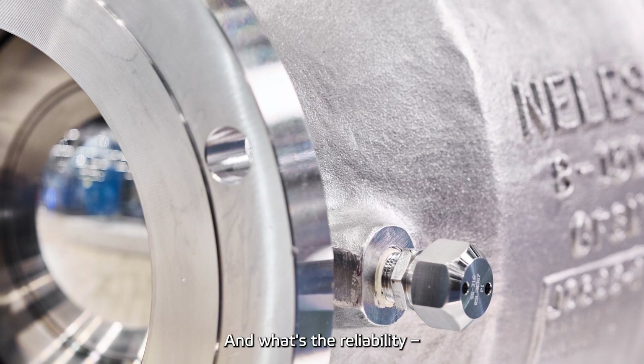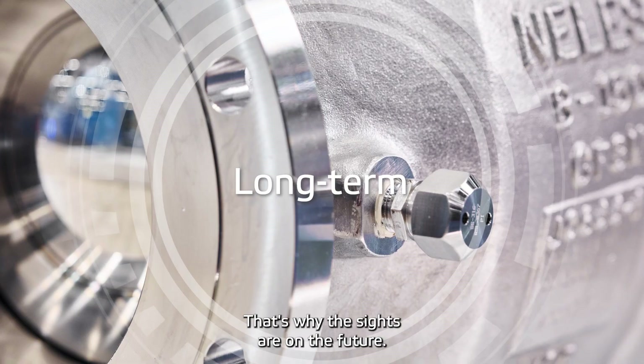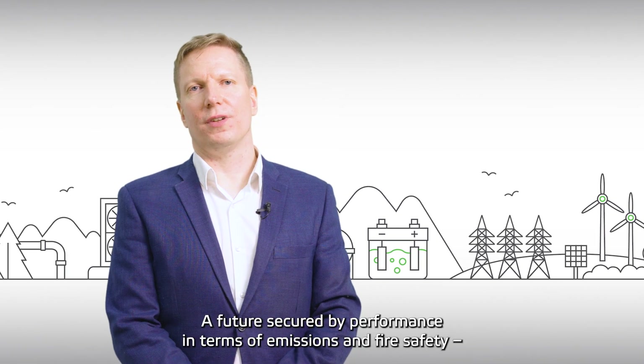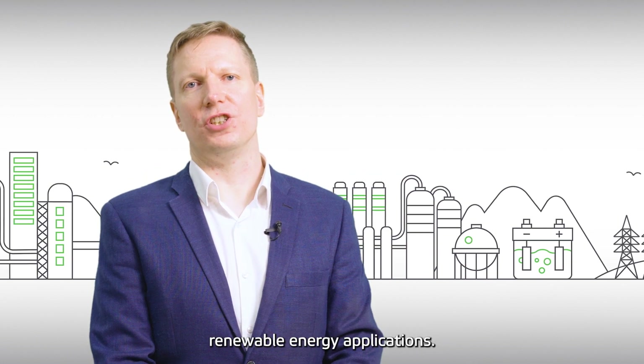And what's reliability if it doesn't lead to a sustainable long-term solution? That's why the sights are on the future — a future secured by performance in terms of emissions and fire safety, and the valve's suitability in rising renewable energy applications.